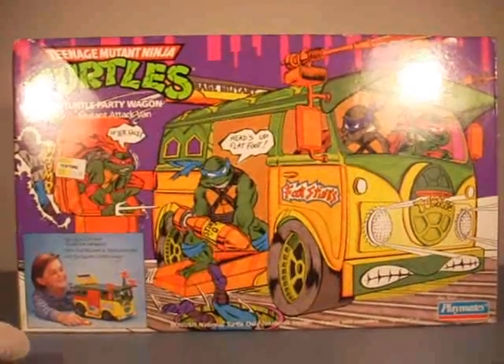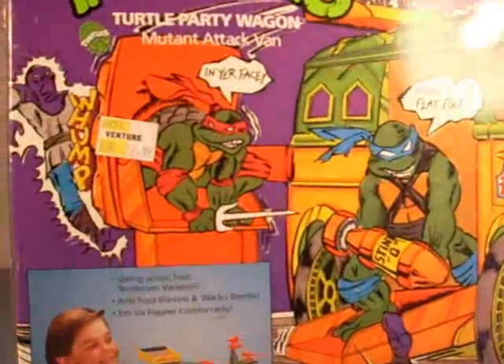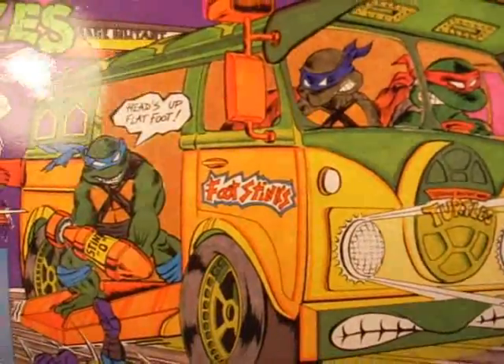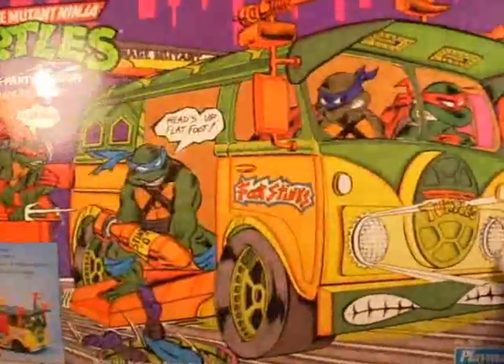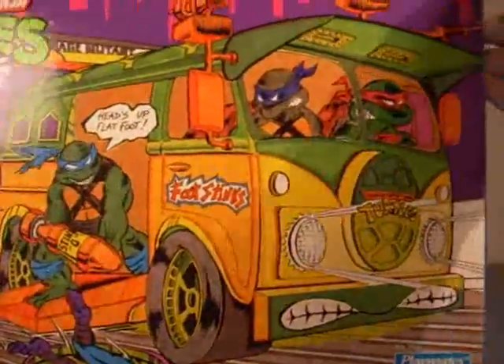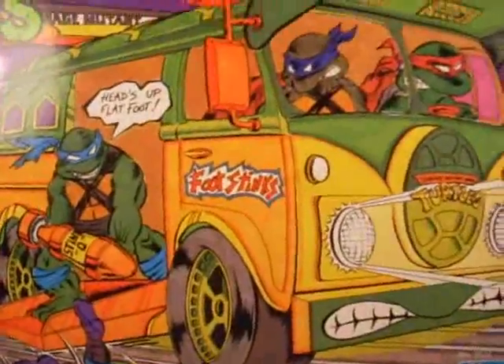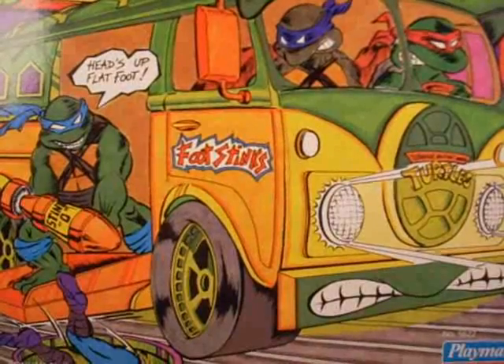The box art is really cool. Got all your turtles up there — not bad artwork. The condition it came in, the corners aren't all that great. Really hard to come by one in good condition.